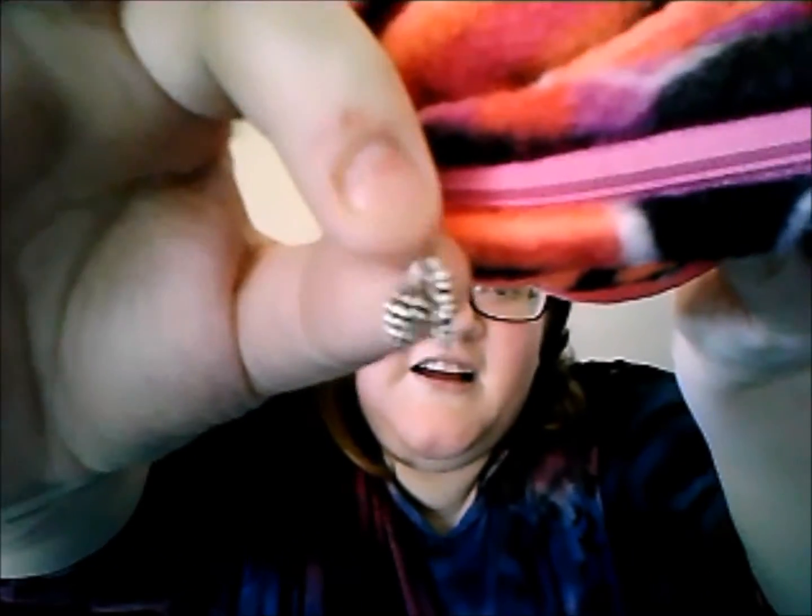First off, let me show you this tiny, tiny little charm. It's got a snowflake on one side and a little pine cone on the other side. That is so adorable.